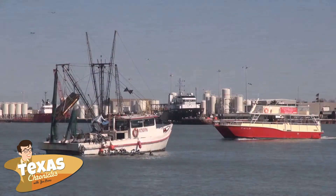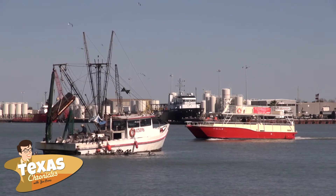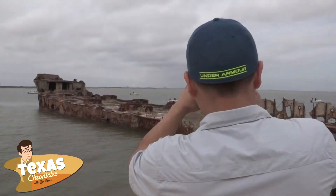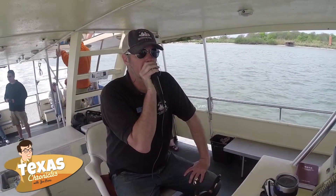The Seagull II has a comfortable main deck sheltered from the sun and rain. An upper deck affords a full panorama view of water and sky. The island's unique history is brought to life by Captain Wes.